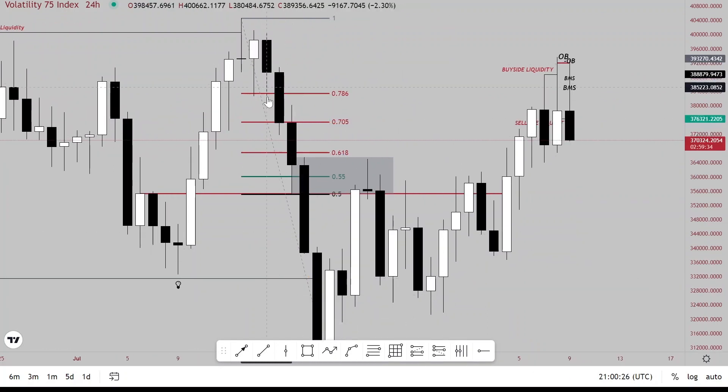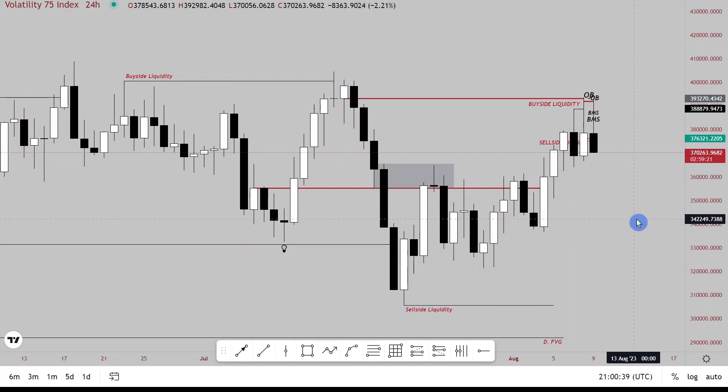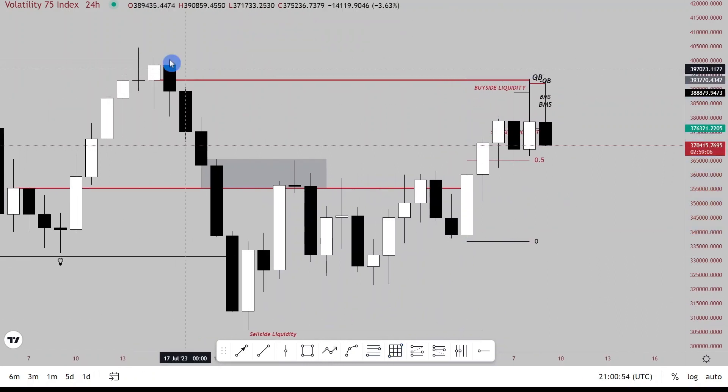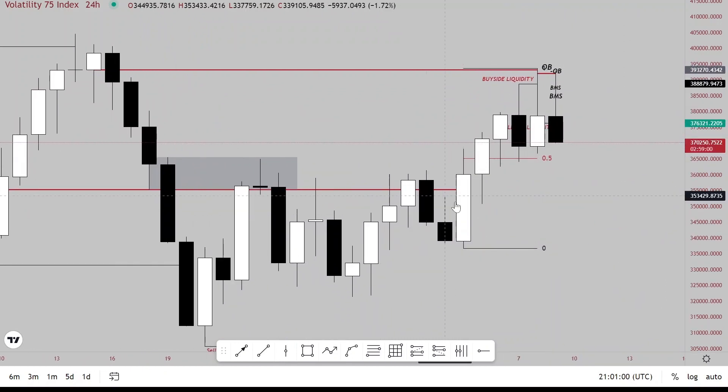As long as we remain below the dealing range high and we are in premium, we can still look for sales. Price came all the way to the bearish order block up there. The daily bearish order block has been hit within the dealing range, so we could anticipate price seeking discount prices at the near structure — from this swing low to this swing high. Once in premium of the daily range, we anticipate price seeking discount levels, where we have an order block with down-close candles and some sell-side liquidity.